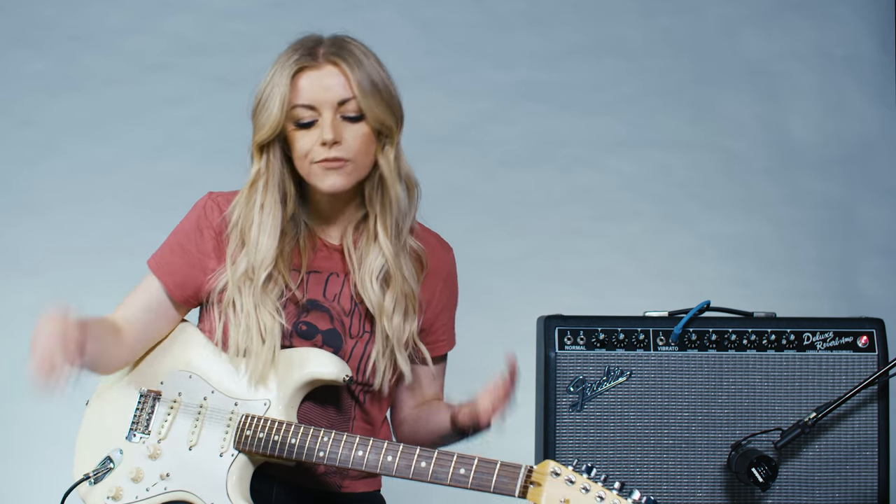Hey guys, I'm Lindsay L hanging out with you today to talk about pickups, the differences in pickups, why you use different kinds of guitars for different songs. I have my favorite, but I definitely have my applications of where I use all of them for different reasons. So let's get into it.